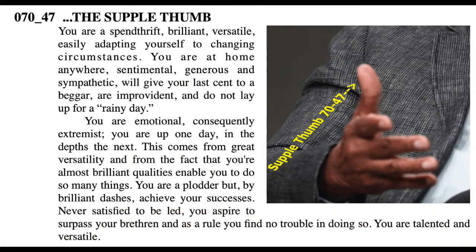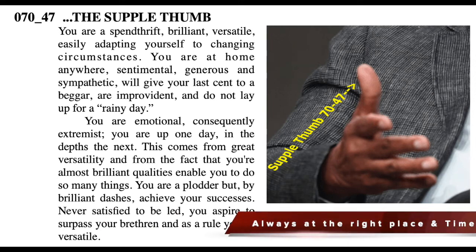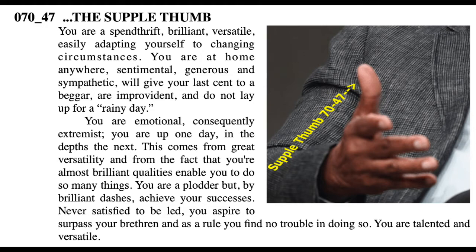What do we have here? A supple thumb — and it's number 7047 in the Handology database. By stopping the video, you'll be able to read what it says about a supple thumb.